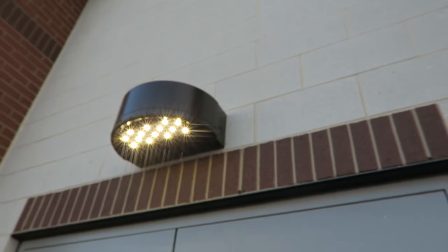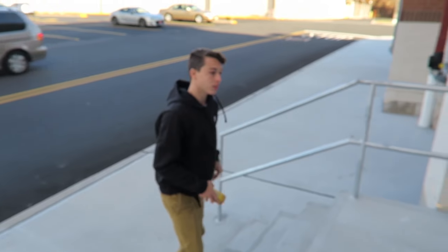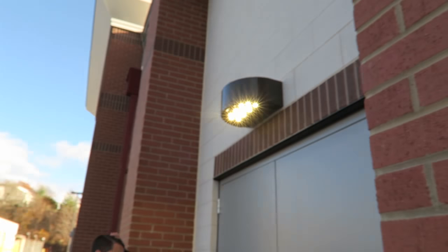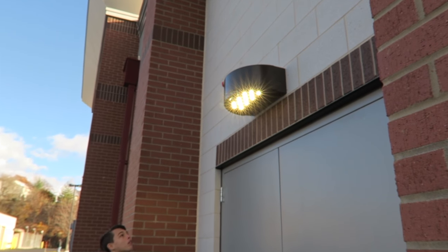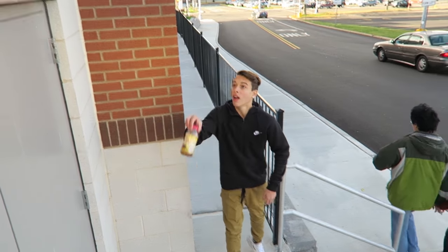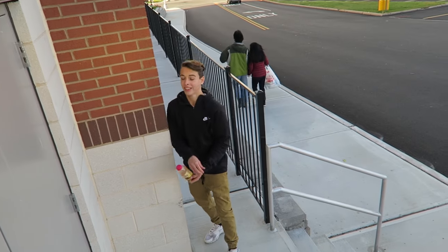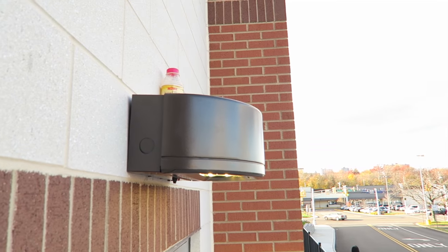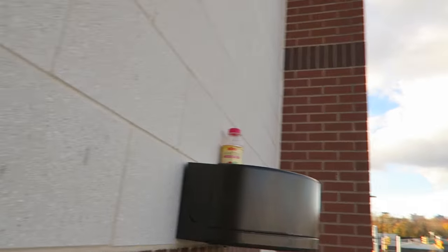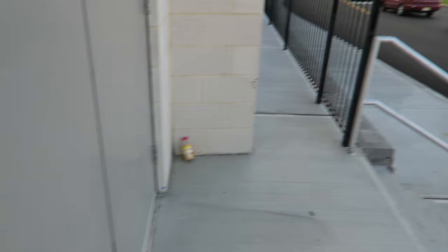Brian's going to try and do it on top of this light right here. First shot. Yo! He landed it — look at getting the angles out here. Does it count? Yeah, it counts.